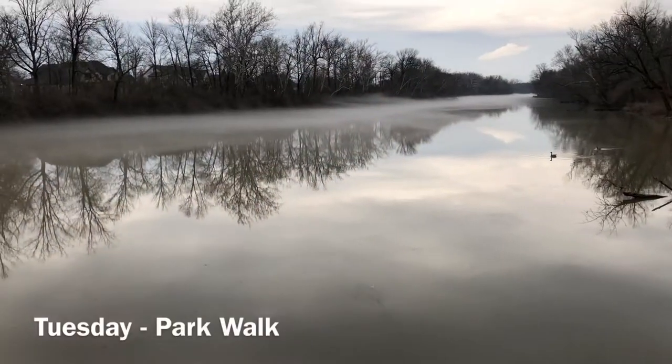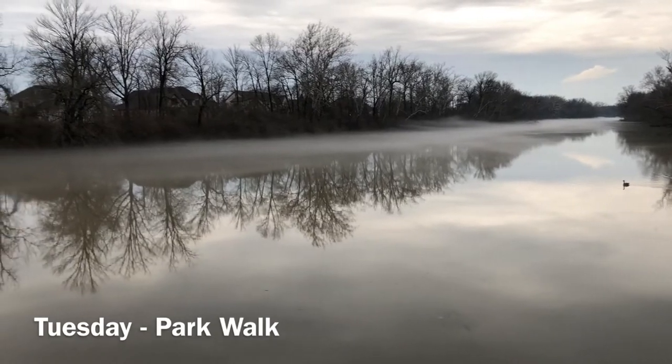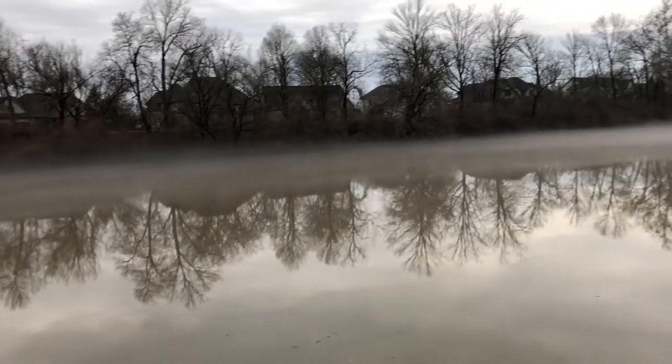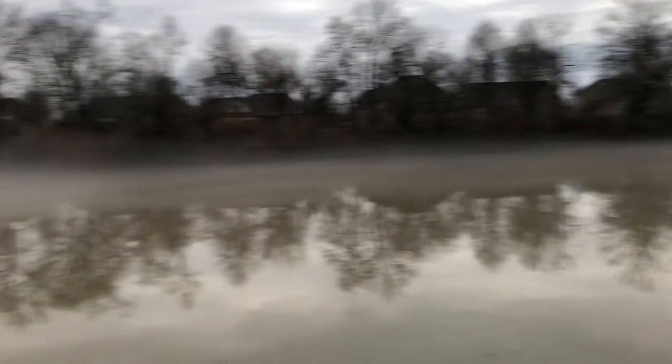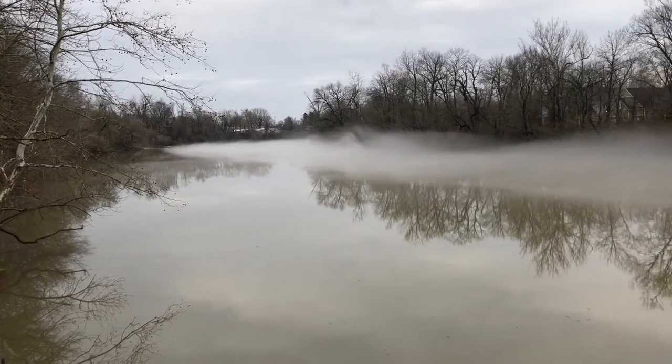It has been so cold here lately, but today was really warm and we have this really awesome fog sitting on top of the water right by the park. Check that out — this is beautiful and a little haunting.